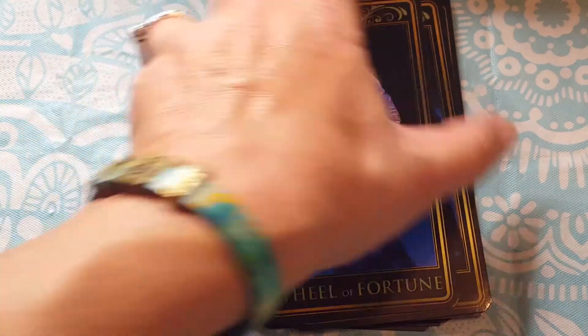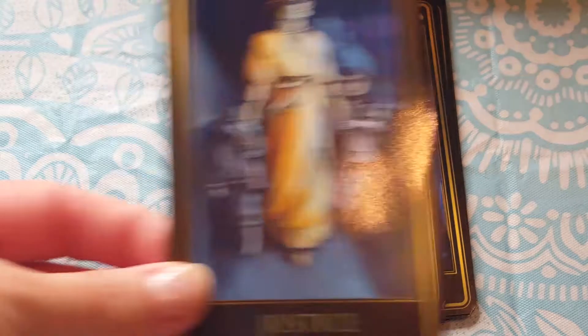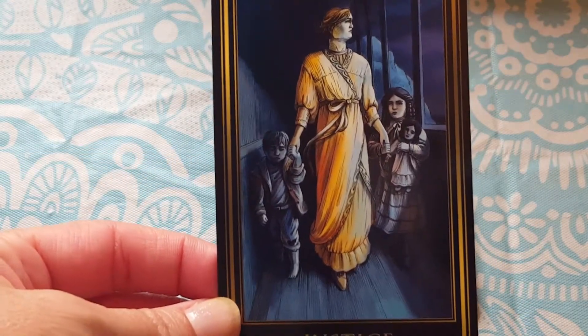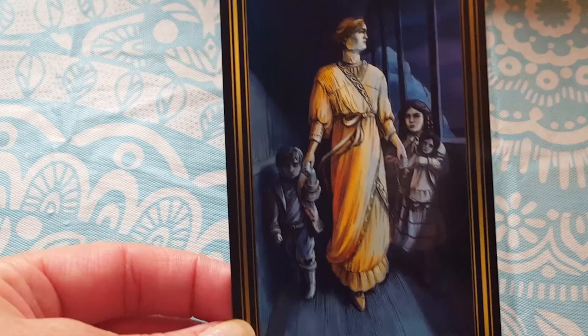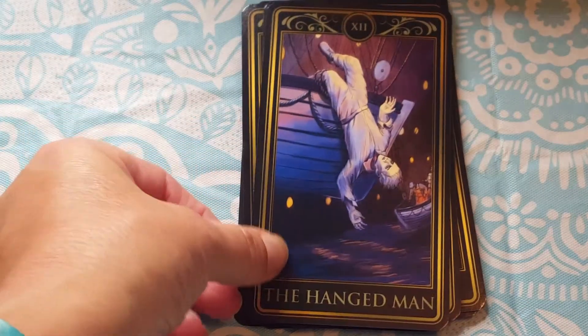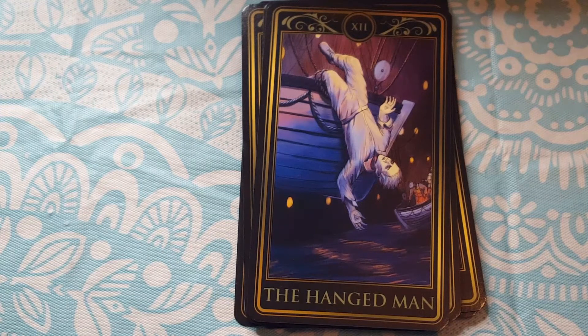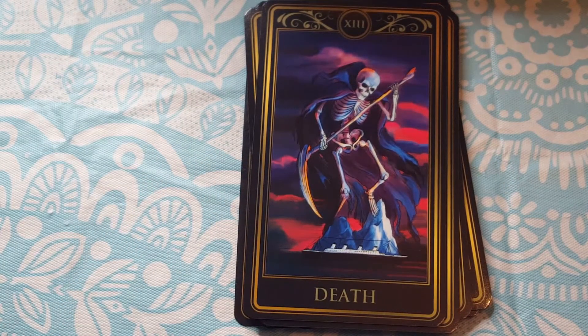The Wheel of Fortune is Robert Hitchens, who was the quartermaster and was steering when the Titanic struck the iceberg. The Justice card is represented by a blind woman being helped by two children on board the Titanic — one child is wealthy and the other is poor.